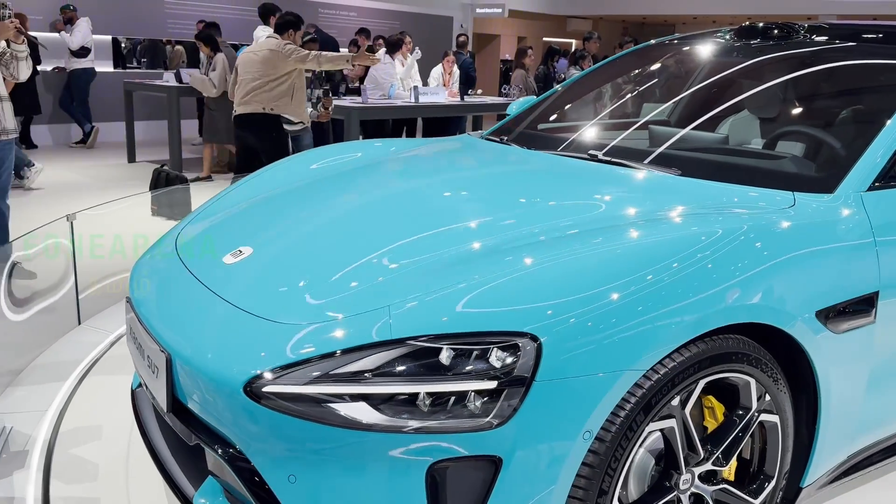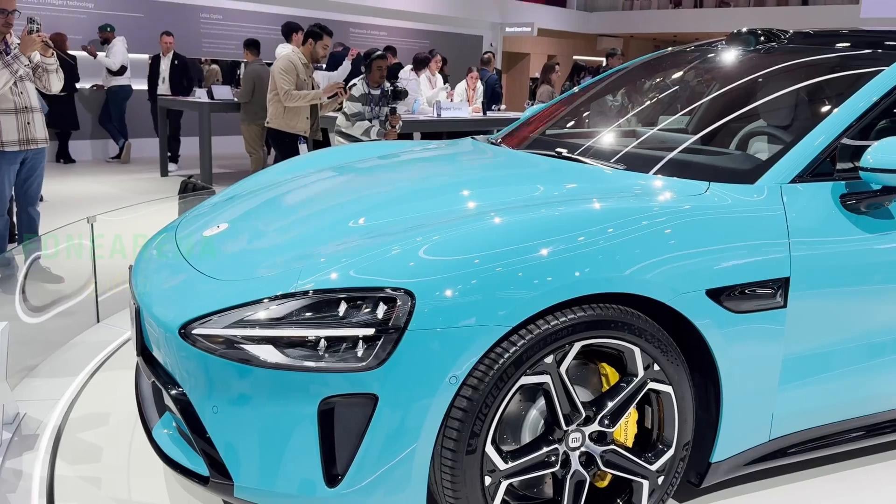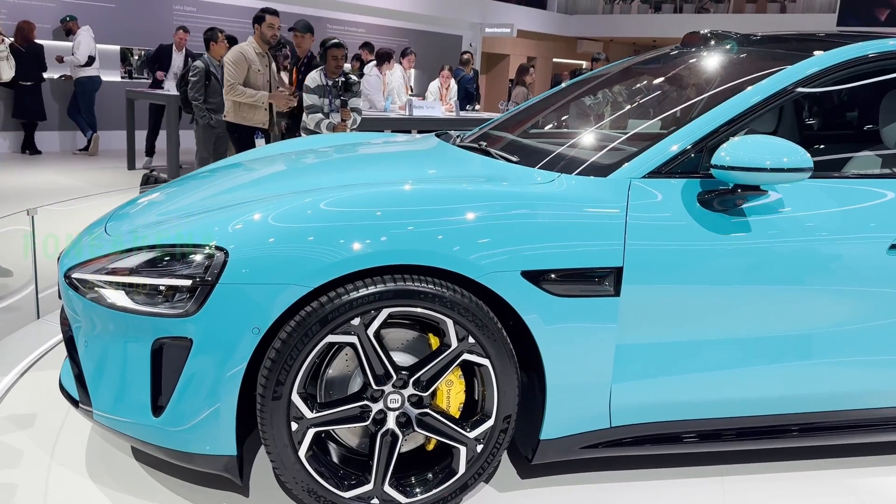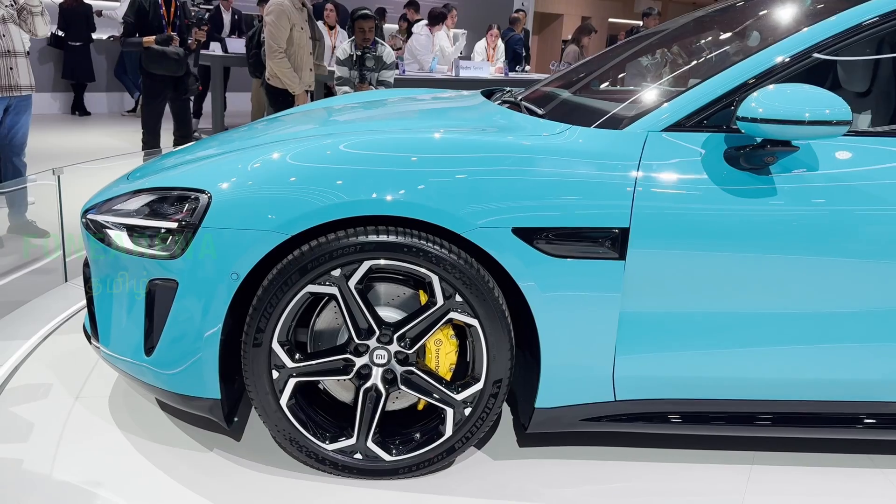The price is $40,000. In China, it will compete with the Tesla Model 3. It will launch in China and will not be available in other markets.